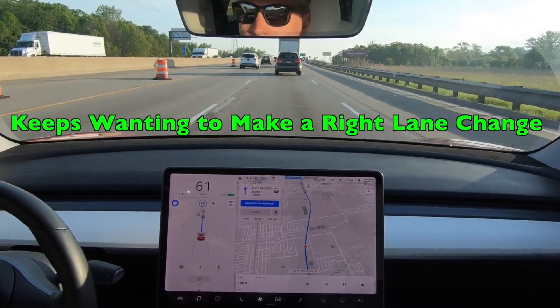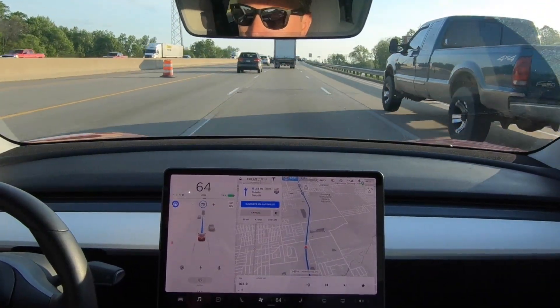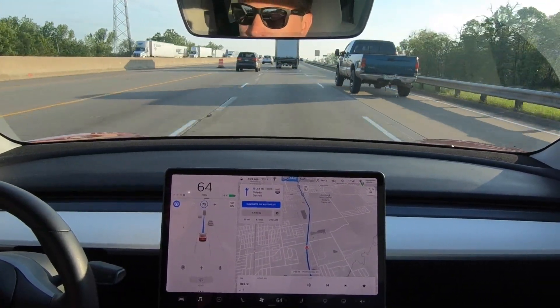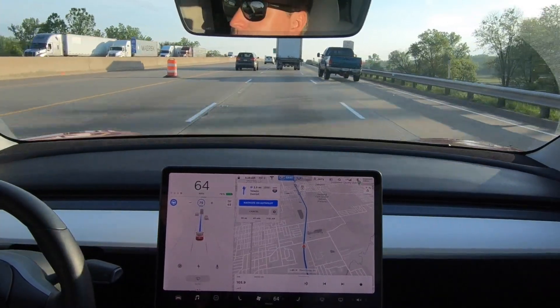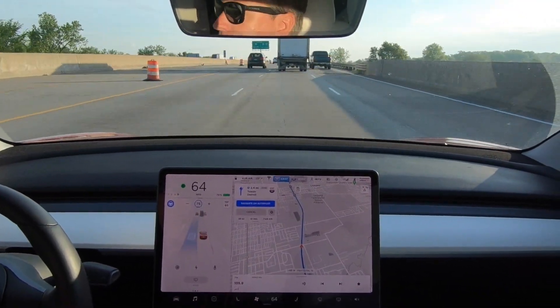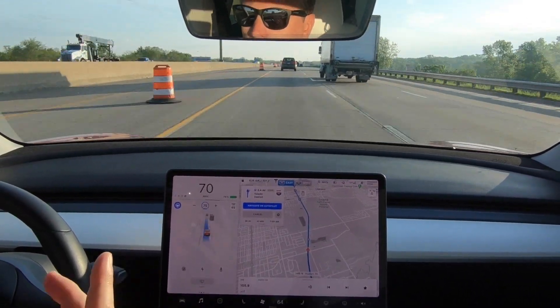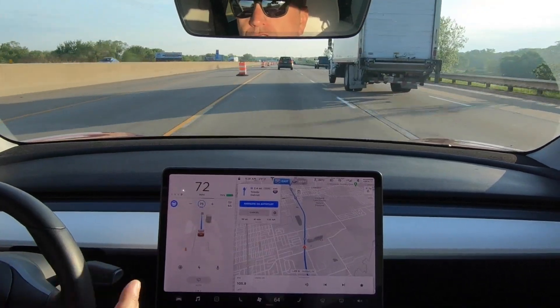I don't know why it keeps wanting to go in the right lane, but it does for whatever reason — it should be looking to get into the left lane. So I'm going to go ahead and engage a lane change here. And look at that — that was pretty immediate, which is fantastic. That's how it should work.